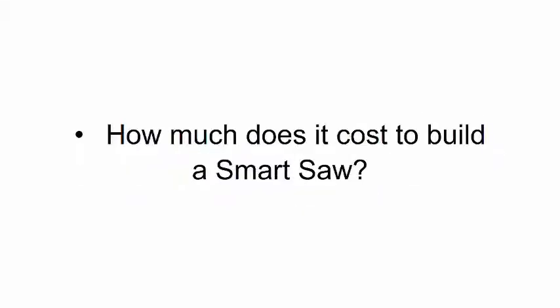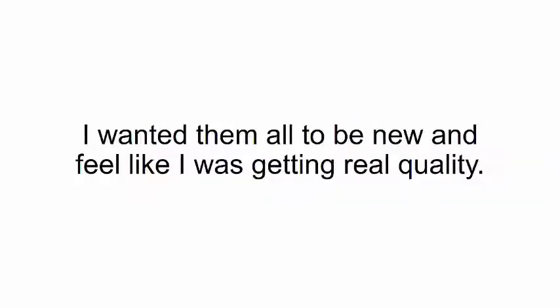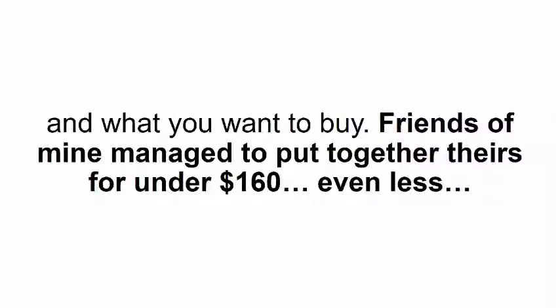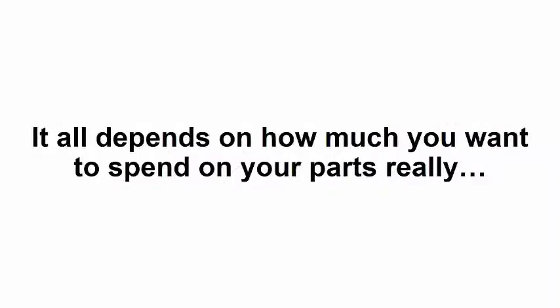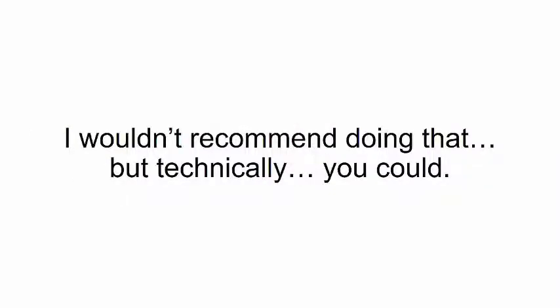How much does it cost to build a smart saw? I put together the smart saw you'll see in the video for only $500, and that's because I bought all the parts new for real quality. The price to put together a smart saw depends on what parts you already have lying around and what you want to buy. Friends of mine managed to put together theirs for under $160, even less. It all depends on how much you want to spend on your parts. You can even make it from scraps using printer motors and old car parts — I wouldn't recommend doing that, but technically you could.